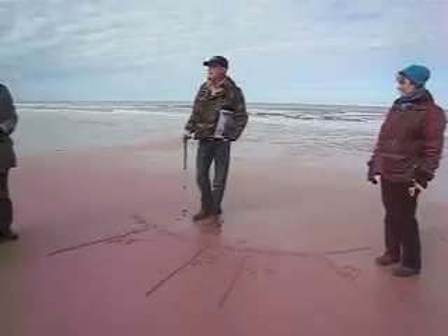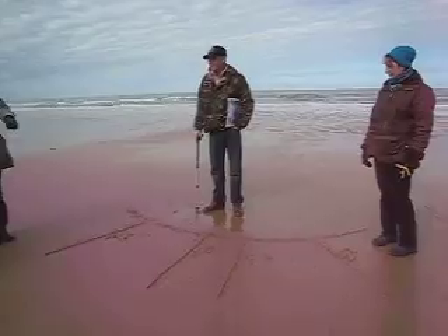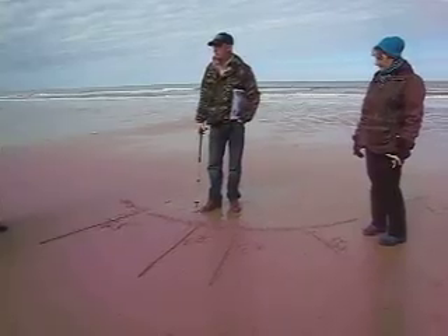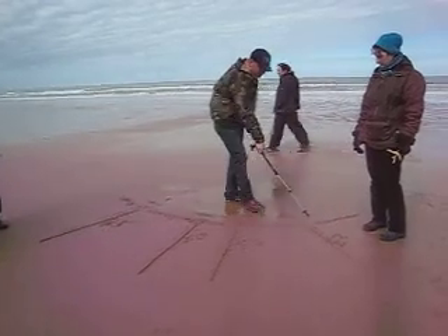If that's the case, where do you think the Germans would put all of their Widerstandsnests? Right along the draws. If they're so important, where do you think the American troops were told to assault? The draws — the four strongest defended sections of the beach.